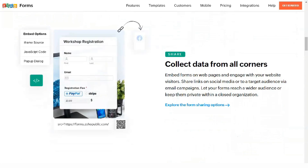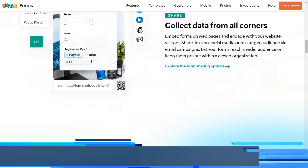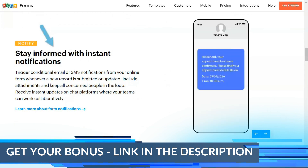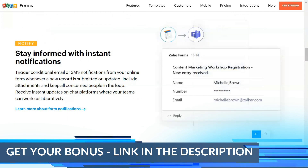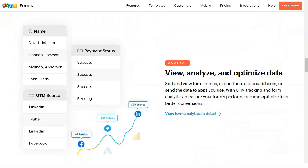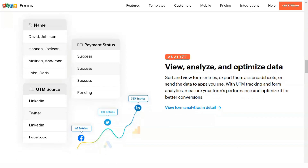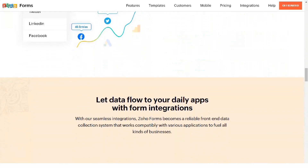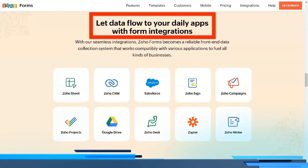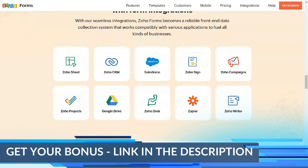No other CRM makes it easier than Zoho to integrate all of your favorite products. Through the Zoho marketplace, users can select from integrations with hundreds of broadly used programs like GoToMeeting, Twilio, DocuSign, and Eventbrite, as well as more industry-specific solutions like Zadarma for phone systems or CData Excel, which allows users to change information in Excel and see it reflected in Zoho CRM.